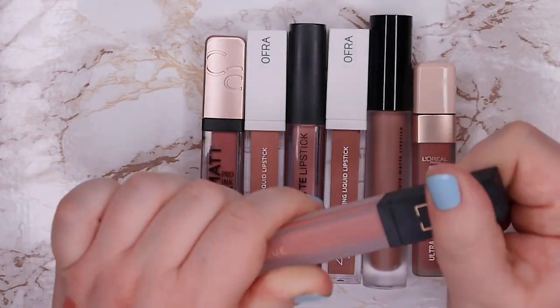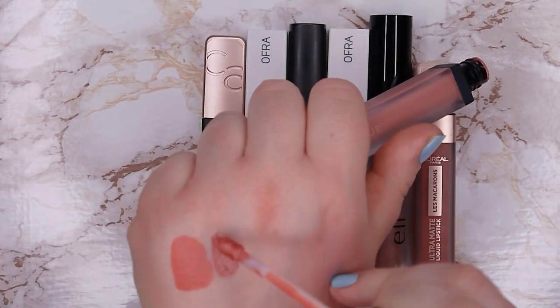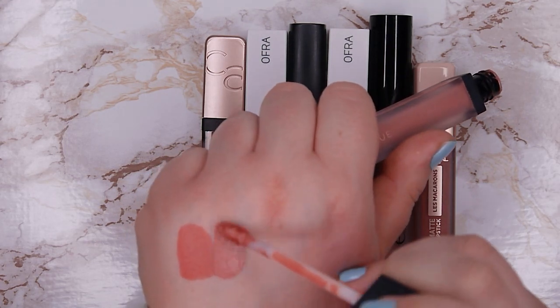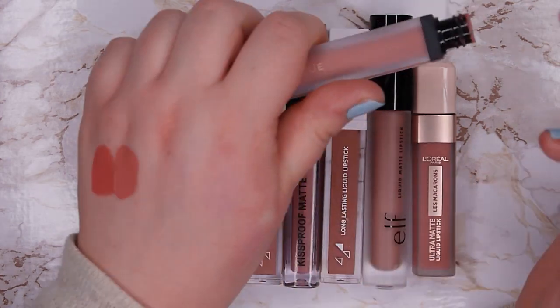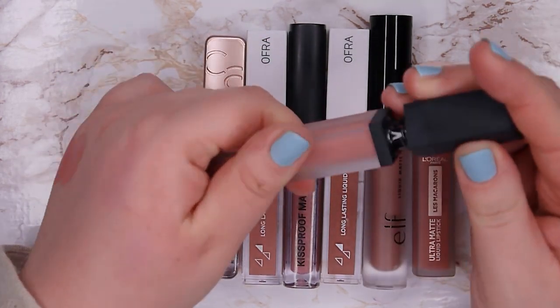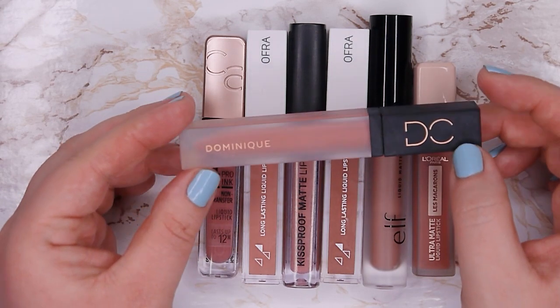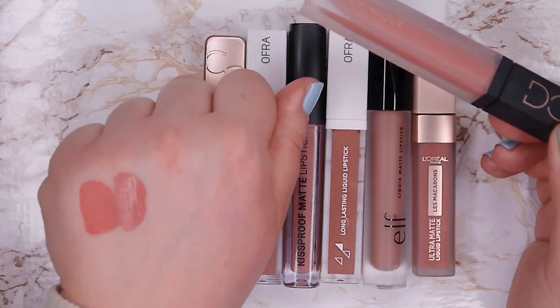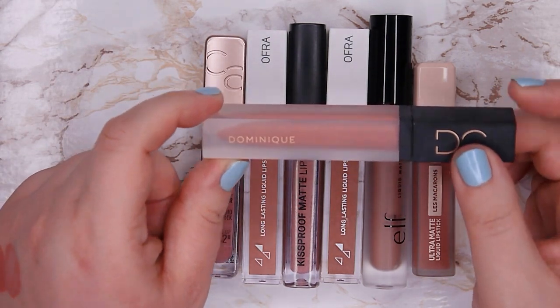This one from Dominic Cosmetics is in shade Babe — the color is so beautiful and so perfect for me, but the formula is so thick and goopy that I never want to wear it because my lips look like I'm a hundred years old. Maybe this is the right one for someone else, but for me it's just too heavy, too thick, and too drying on my lips, so I'm going to declutter this one.